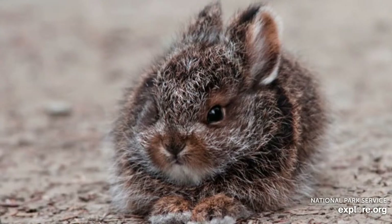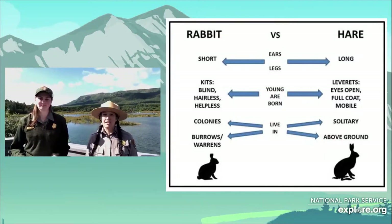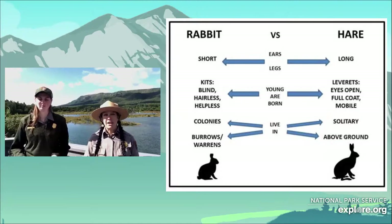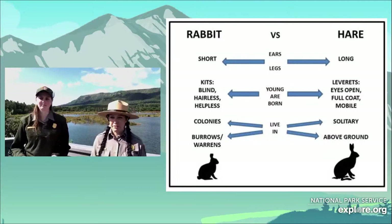Just like rabbit kits, leverets are only spending about 15 minutes a day with their mom, and that is just to nurse. The rest of the time, mom will actually leave them — and that helps them avoid detection while they're above ground.